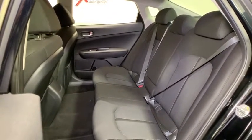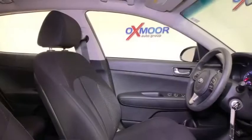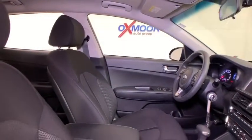Tachometer, remote keyless entry, overhead console, cloth seat trim, front reading lamps, front bucket seats.